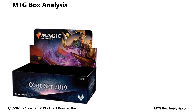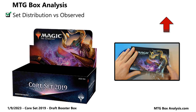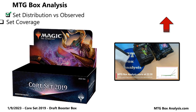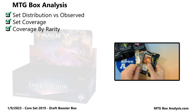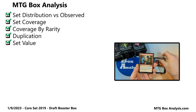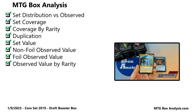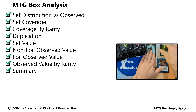In today's MTG box analysis, we're going to take a look at the set distribution versus the cards observed in this Core Set 2019 booster box. We'll then take a look at set coverage, coverage by rarity, duplication, set value, as well as the value observed in this box for non-foils, foils, and we'll break it down by rarity. Then we'll close things out with a summary of the box opening.